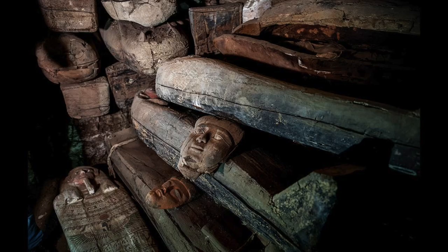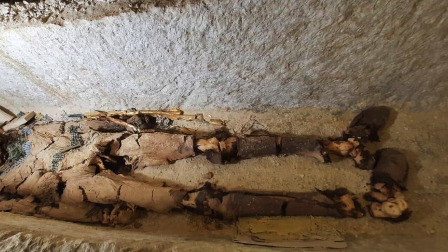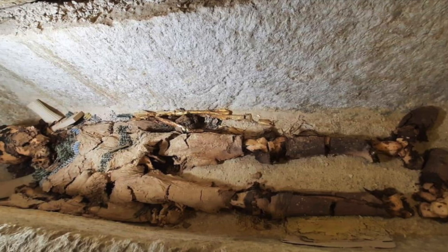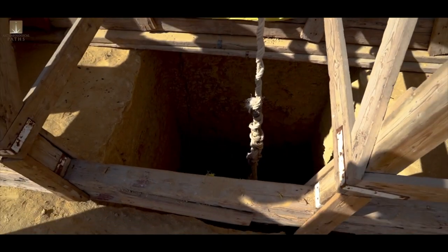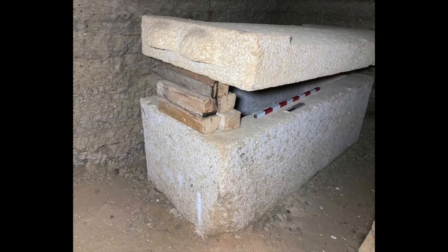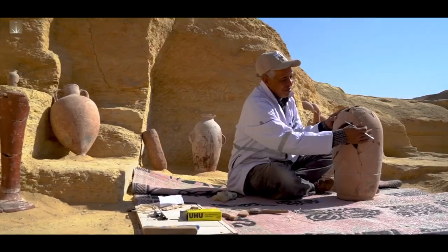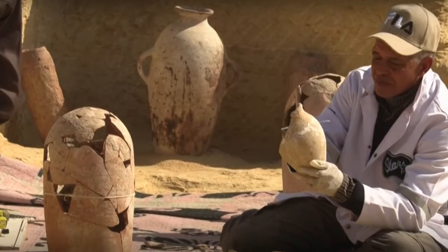Saqqara is always in the news because new tombs are constantly being found there, but these tombs are really something special. Not much is known about the mummy at the heart of this discovery, except that he was named Heka Shepes. His tomb starts with a 10 to 15 meter deep shaft, and at the bottom of that shaft lay a door which was still sealed when found. That door led to a chamber holding a huge limestone sarcophagus, still sealed with mortar, surrounded by alabaster and pottery vessels, which were used to date the tomb to around 2300 BC.